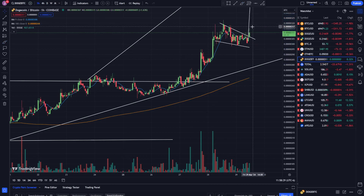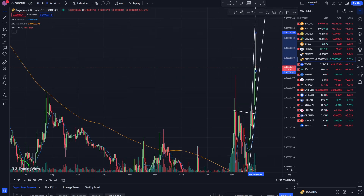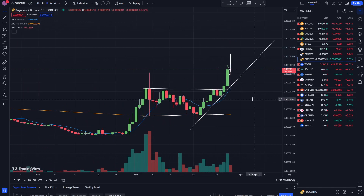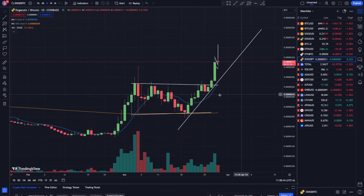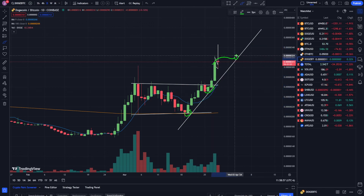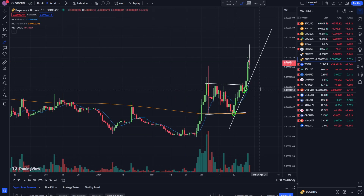If we zoom out, the other thing I was watching on this chart: we have this bottom right here and this bottom right here giving me this trend line. If we start coming into contact with it and breaking it, that's when I'll be a little more confident on Bitcoin than I am on Dogecoin right now.